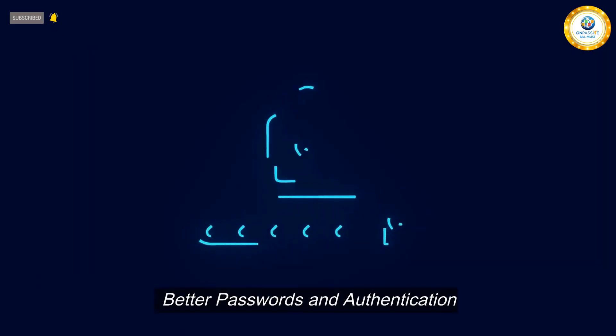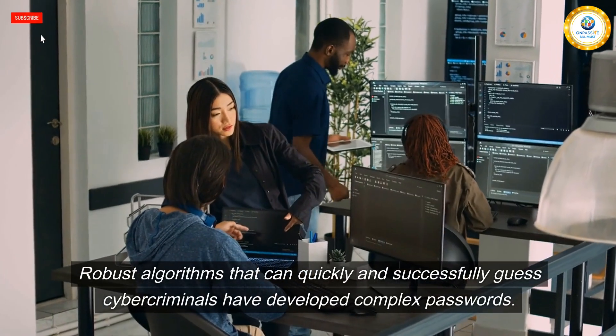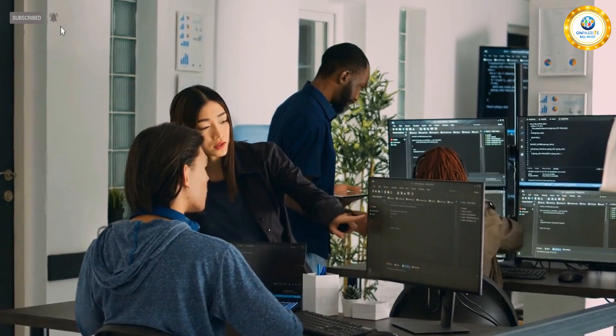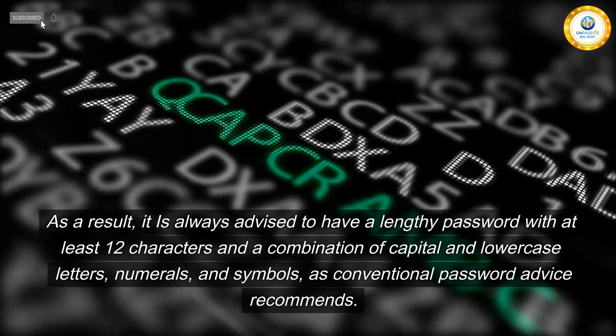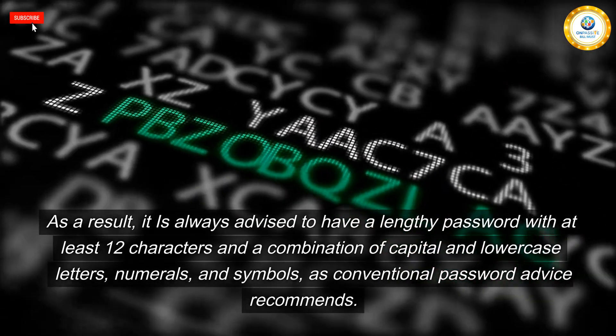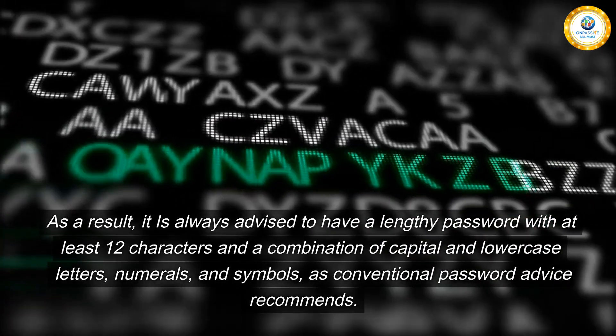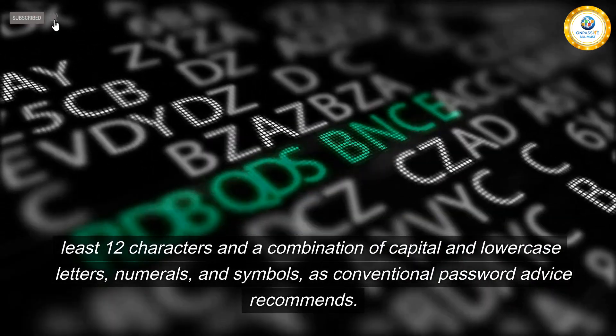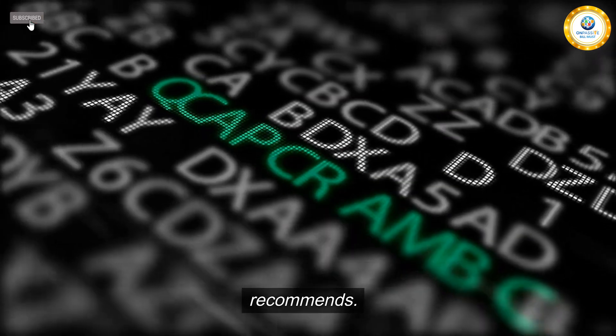Better passwords and authentication. Cybercriminals have developed robust algorithms that can quickly guess complex passwords. As a result, it is always advised to have a lengthy password with at least 12 characters and a combination of capital and lowercase letters, numerals, and symbols, as conventional password advice recommends.